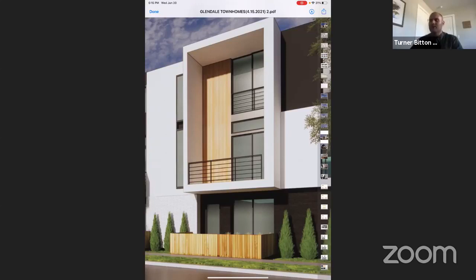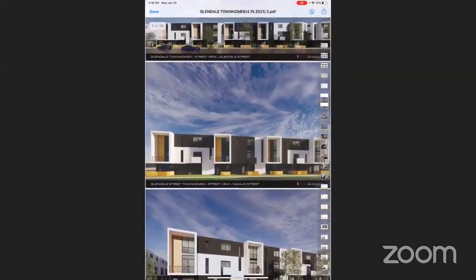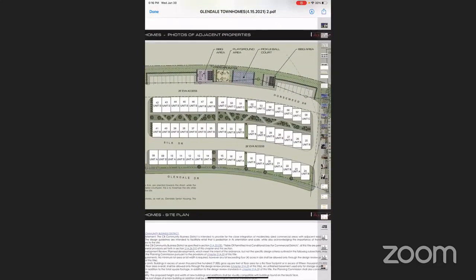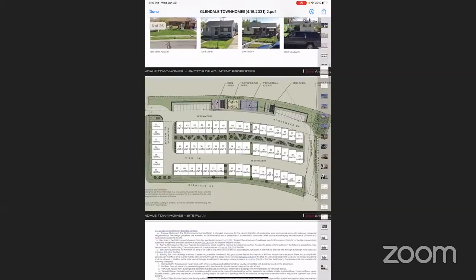Another question was about traffic and parking. In this zone, we're required to provide two parking spaces per unit, so we've provided a two-car garage per unit. There are no other requirements, but we've chosen to provide additional visitor parking since we had the space to do so. You can see on the site plan the additional visitor parking, which will help so that visitors aren't parking on the street and adding to traffic in the area.